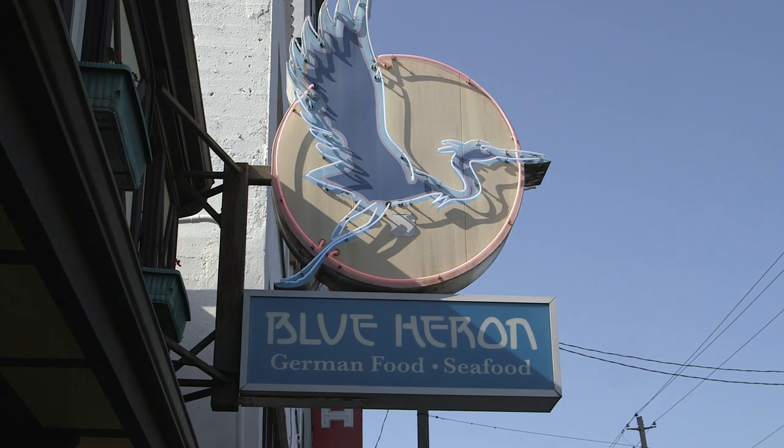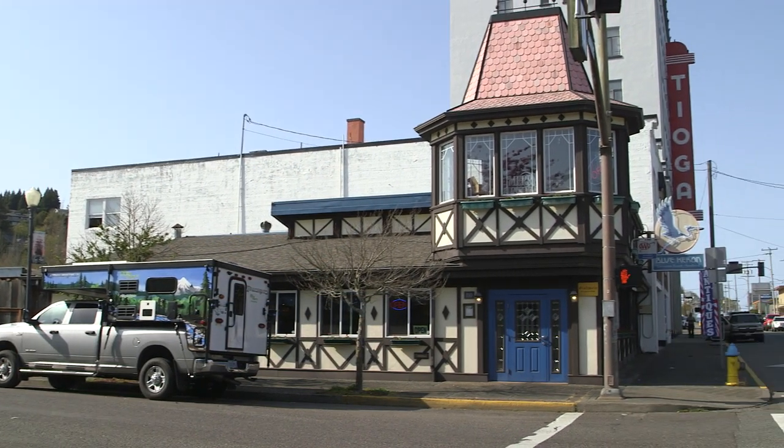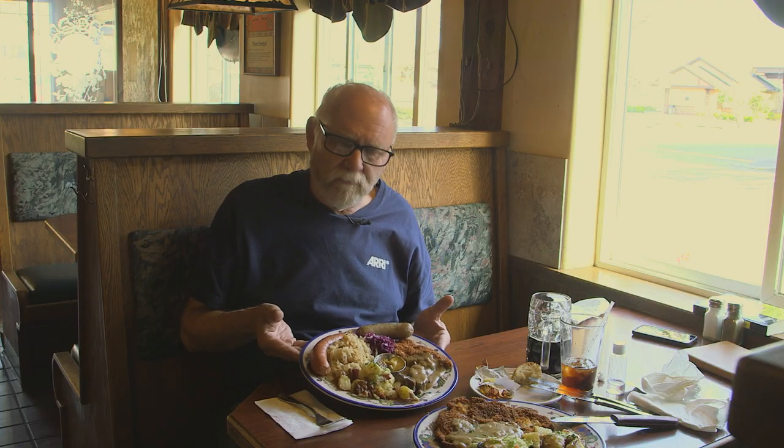While you're out on your Central to Southern Oregon Coast adventure, if you feel like eating something a little bit different, stop in here at the Blue Heron in beautiful downtown Coos Bay. Blue Heron is an authentic German restaurant. We don't have very many of those. This is what they call the Oktoberfest.